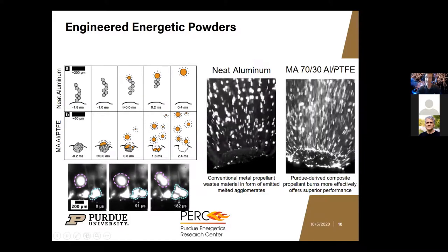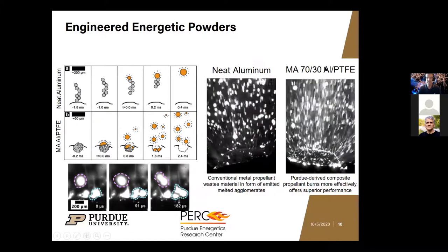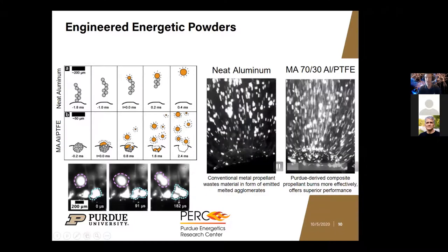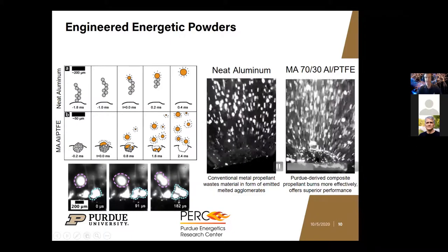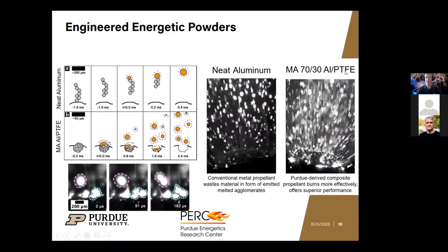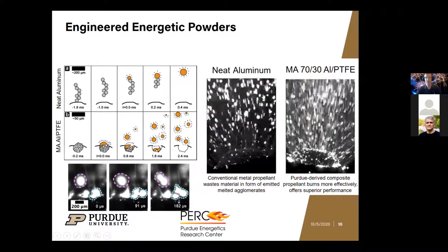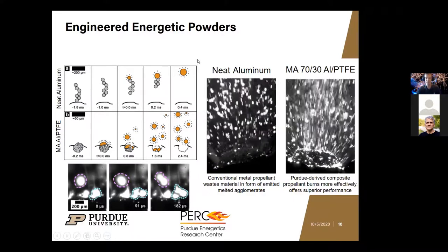By adding Teflon — which you wouldn't think would help the energetic properties — you actually create a fuel that generates more power more quickly and utilizes the fuel more effectively than aluminum alone. This is the kind of work we can do to create next-generation propellants.